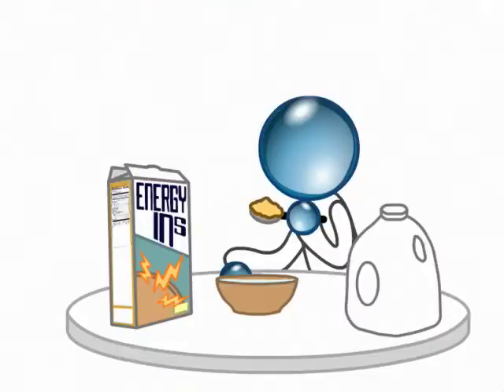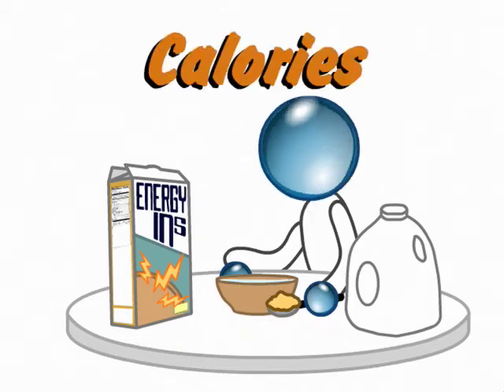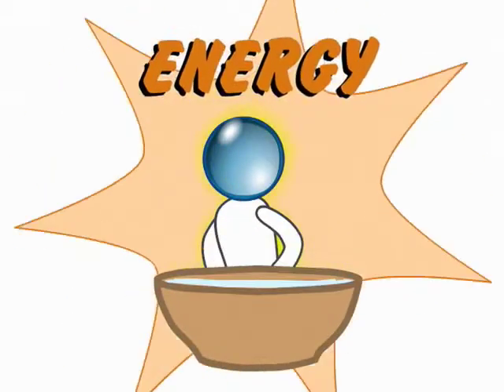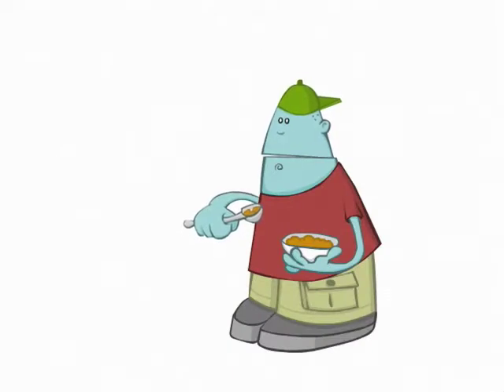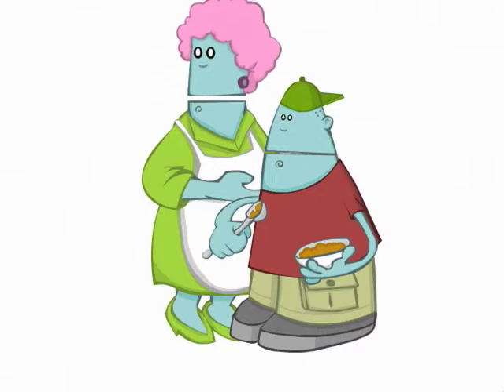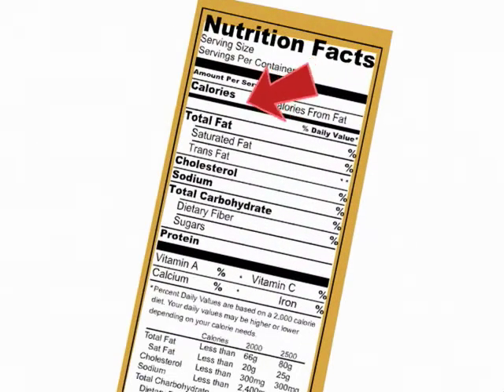Remember, when you eat any food, you are consuming calories. Those calories are what gives you energy. But how do I know my child is getting enough energy? It's right here on the label. Food labels show you how many calories are in each serving, and calories are what your body burns for energy.